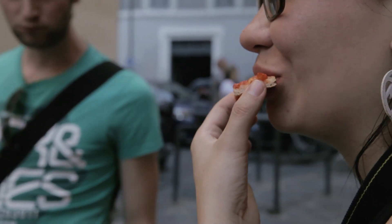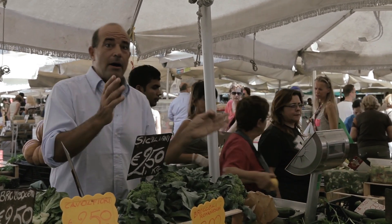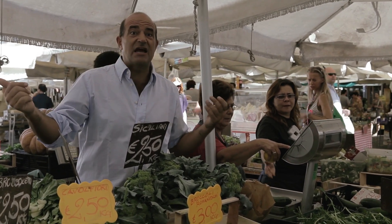Some of these cost 1 euro, some cost 4 euro. Now I'm choosing the one that costs 4 euro, and you can see the smile has started on his face.